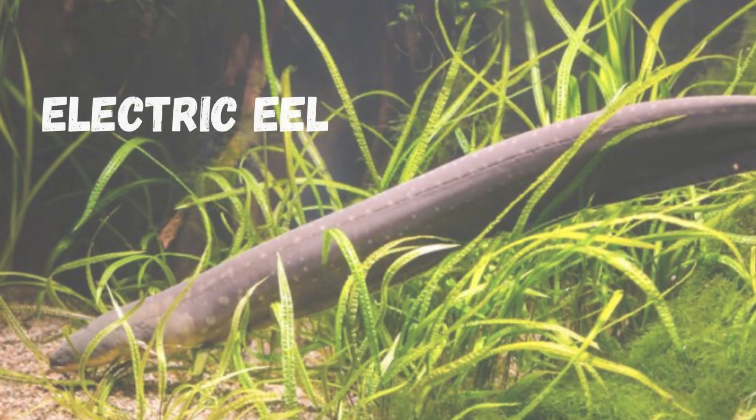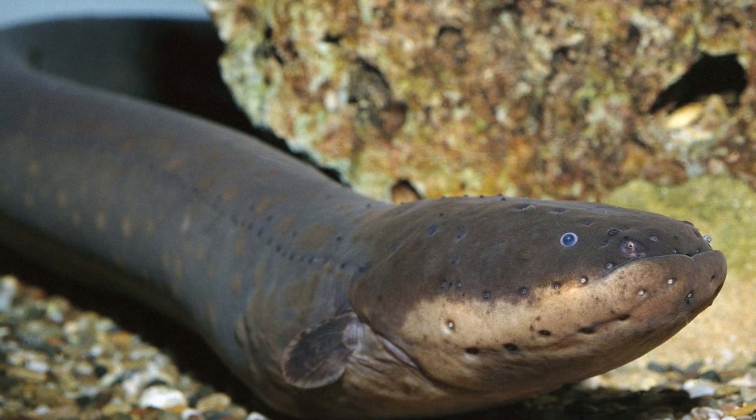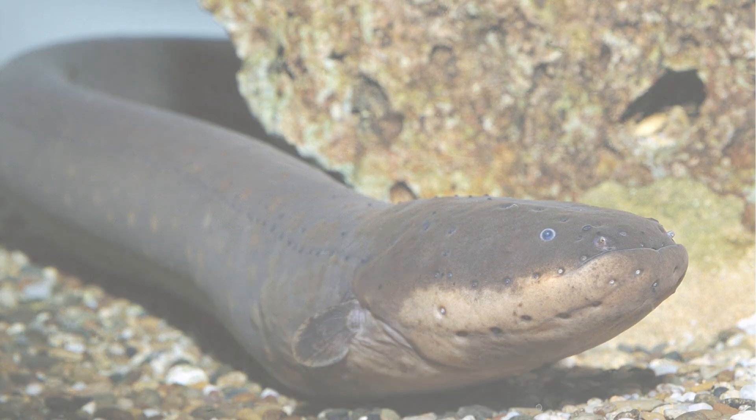Next up, we have the electric eel. As the name suggests, this creature has an electric charge that it uses to navigate and locate its prey. Its ability to generate shocks of up to 600 volts is truly shocking.